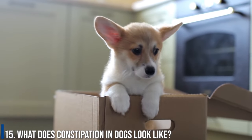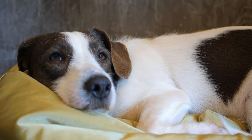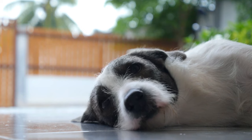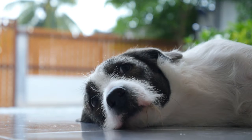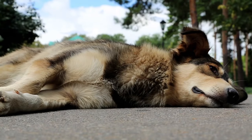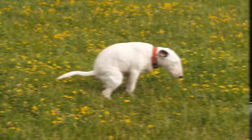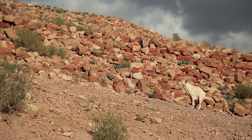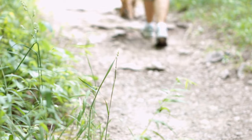Number 15: What does constipation in dogs look like? Maybe your dog ate some turkey bones or hasn't been exercising enough, a cause for constipation according to WebMD. Here's what to look out for: your dog has not pooped for several days, produces hard dry stool, tries to relieve itself multiple times before giving up, produces small amounts of liquid stool mixed with blood, or has mucus in or around its stool. If your pup is showing any of these signs, there is a good chance that it is constipated.